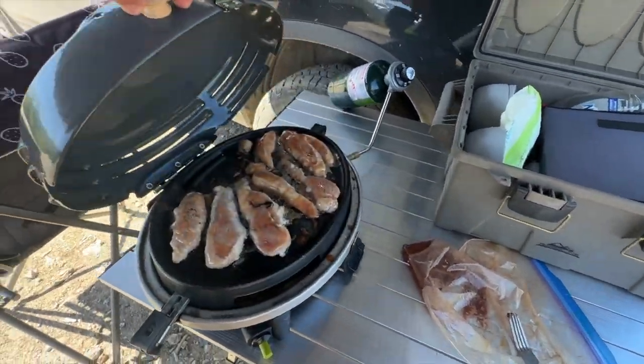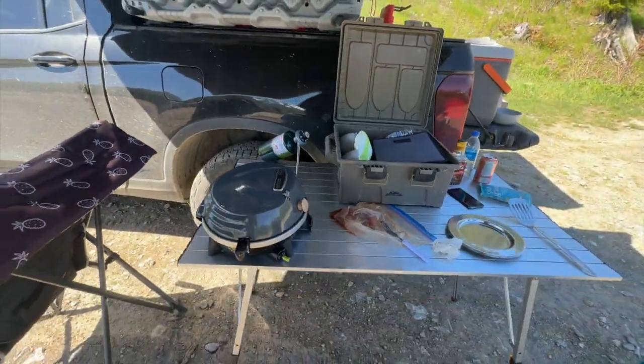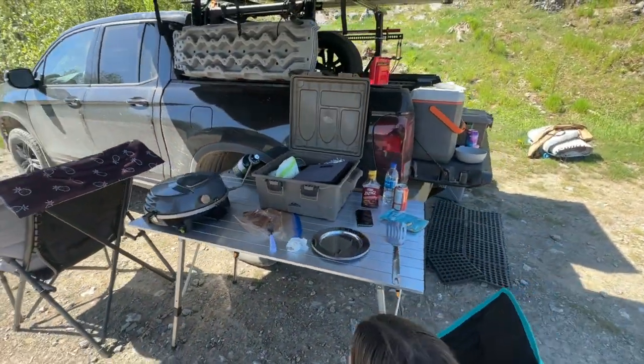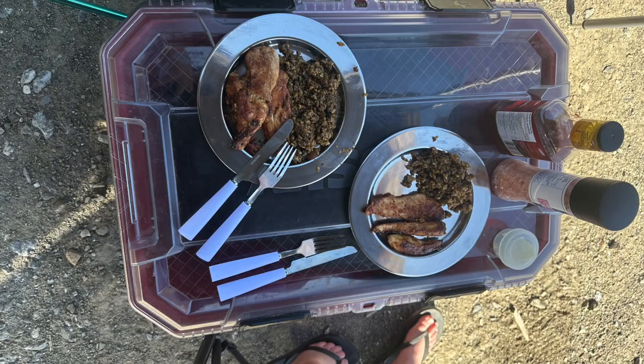So food's well underway. We got ourselves some chicken going on here — been marinating for a couple of days in some chicken and rib barbecue sauce. Got our primary camp table there, secondary camp table also known as a tailgate. And dinner is served: chicken, rice, a little cheese on the side. Delish.